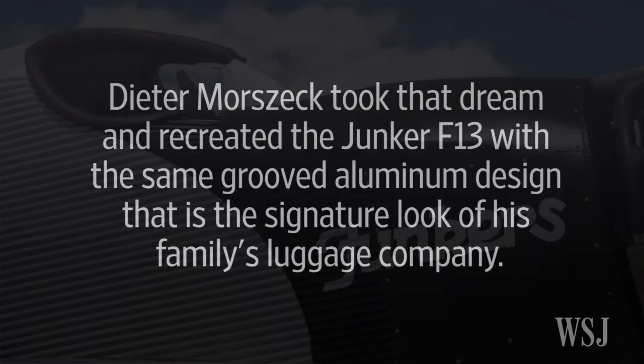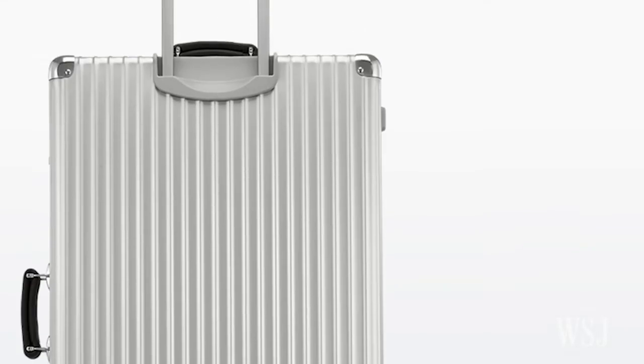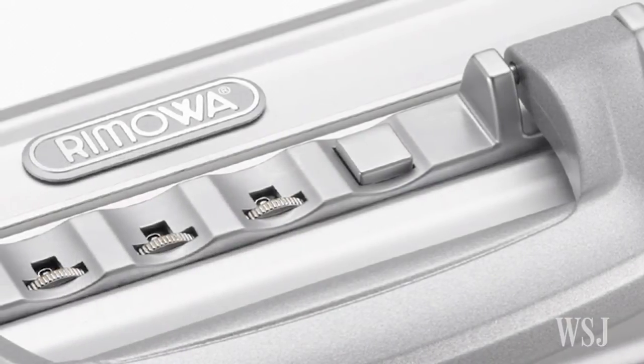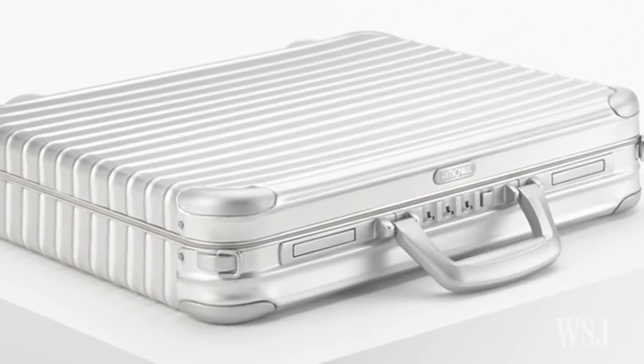For me as a pilot, my dream is to fly an F-13. It is all new. My father invented the aluminum luggage with the grooves in 1950, and it was exactly made out of the same material the Junkers F-13 is made of — aircraft aluminum.